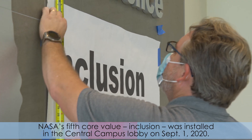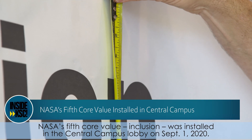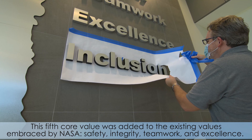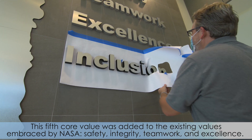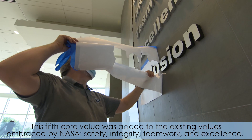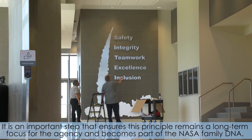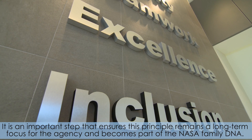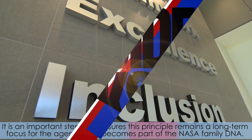NASA's fifth core value, inclusion, was installed in the Central Campus Lobby on September 1, 2020. This fifth core value was added to the existing values embraced by NASA: safety, integrity, teamwork, and excellence. It is an important step that ensures this principle remains a long-term focus for the agency and becomes part of the NASA family DNA.